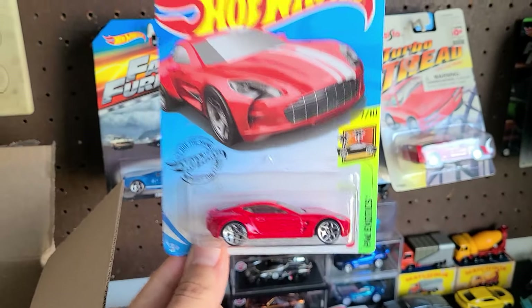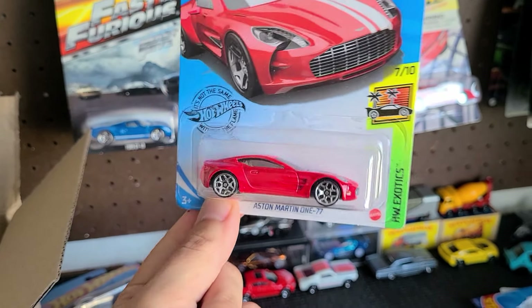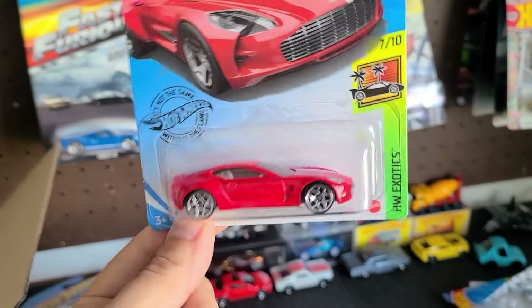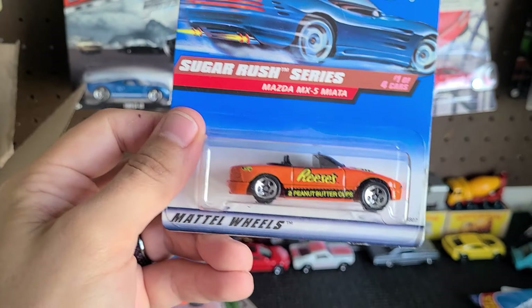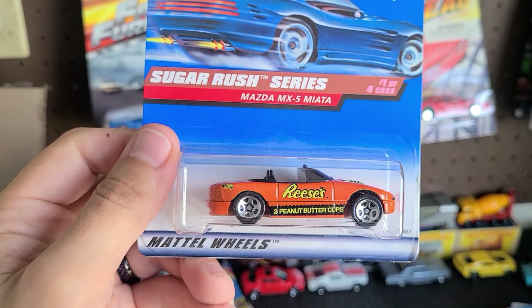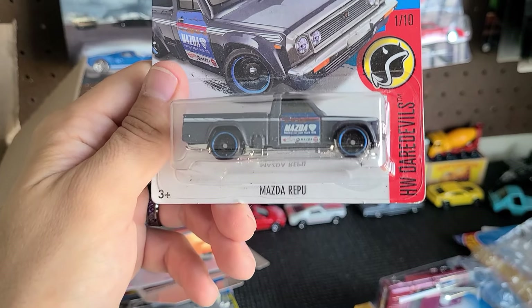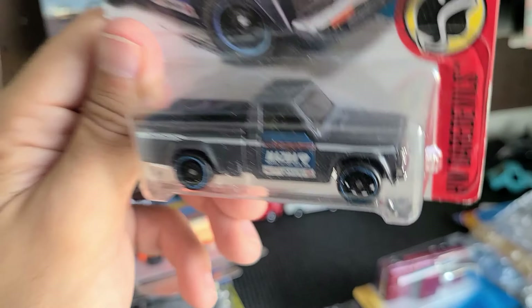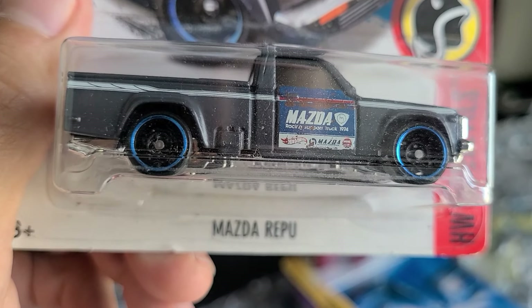Aston Martin V177 — I love the red on this, absolutely love the red. I've noticed Aston Martins aren't too popular with the Hot Wheels community and I'm not really sure why. Can you guys tell me if there's a reason? It is technically an exotic, it's in the Exotic Series, it's a supercar. But they're just not popular and I don't know what it is. Oh, here's a cool one — the Reese's Peanut Butter Cups Sugar Rush Series Mazda MX-5 Miata. Pretty cool. And we have a Mazda REPU in silver — dark gray with a blue lip on the wheels.